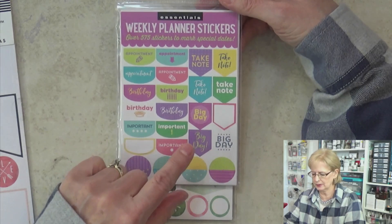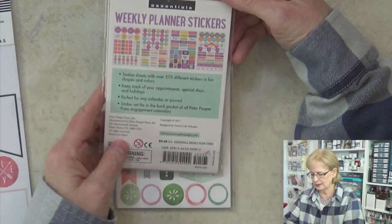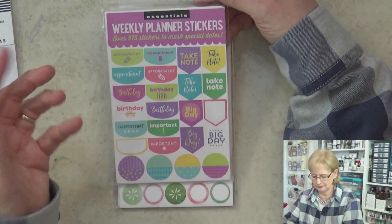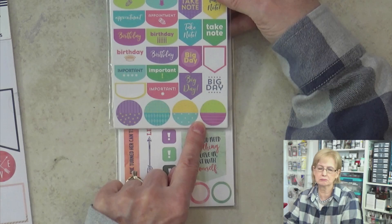These are Weekly Planner stickers. Honestly, I don't use these very much — I don't use a planner in this way. But some of the stickers in here, because there's a ton of them, are really kind of fun to use to embellish other things. So I don't use them the way they're intended to be used, but some of them, like these little circles down here, are really fun to use.